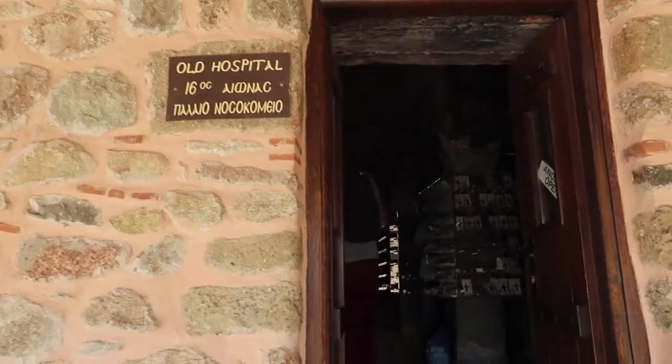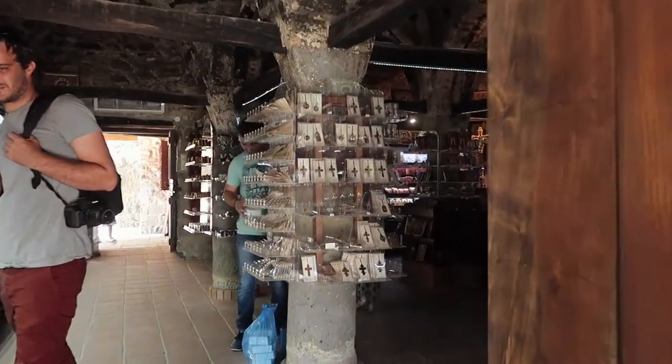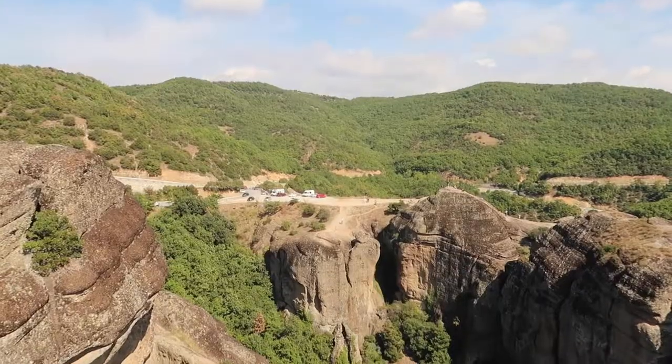This used to be the hospital but now it looks like it's a souvenir store. We've just come up to this little balcony area and we can see the van from here.